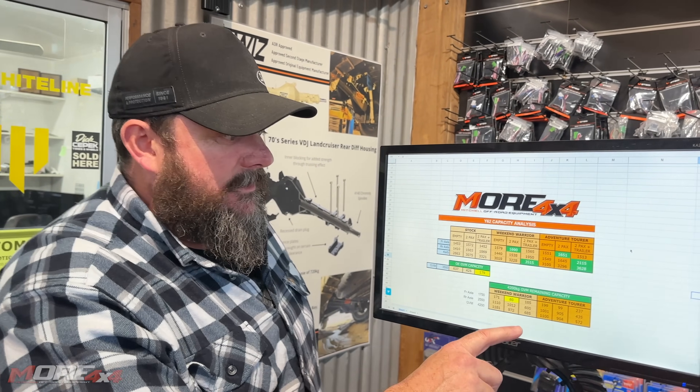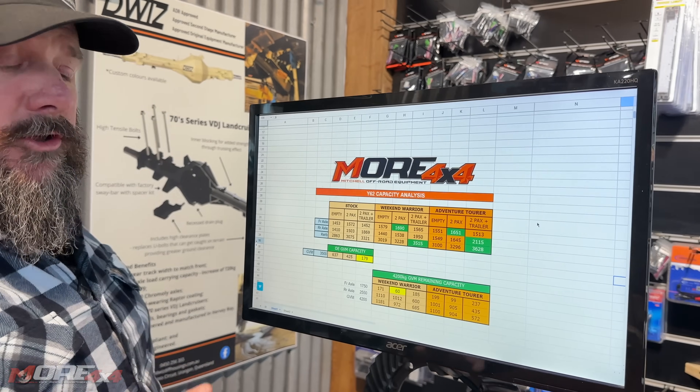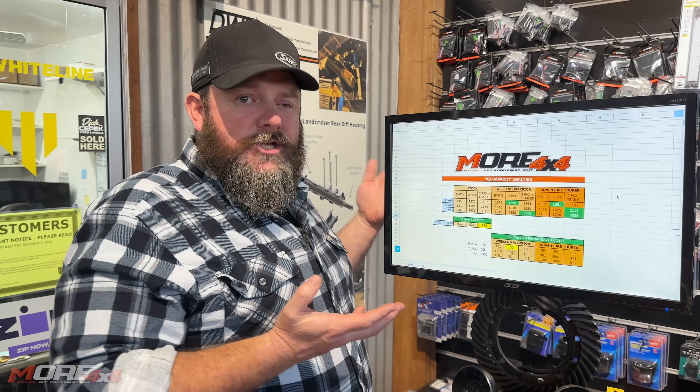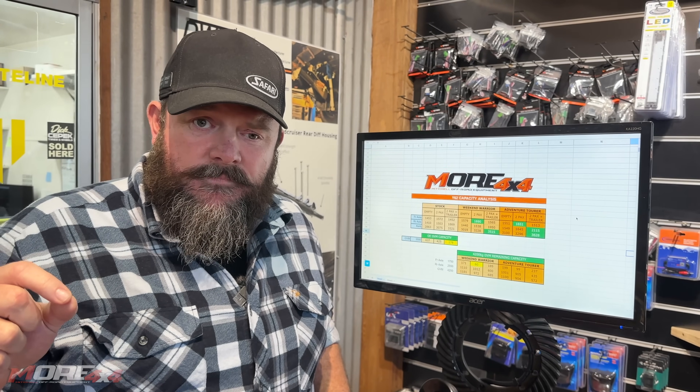In conclusion, you can't build one of these vehicles without supporting modifications. You need to increase your axle capacities and your GVM, but more than that you need to work with somebody who knows what's going on, who can guide you in the right direction, who's prepared to sit in front of a spreadsheet and invest the time to get the end result right. Comment below and tell me I'm full of shit if you think so.